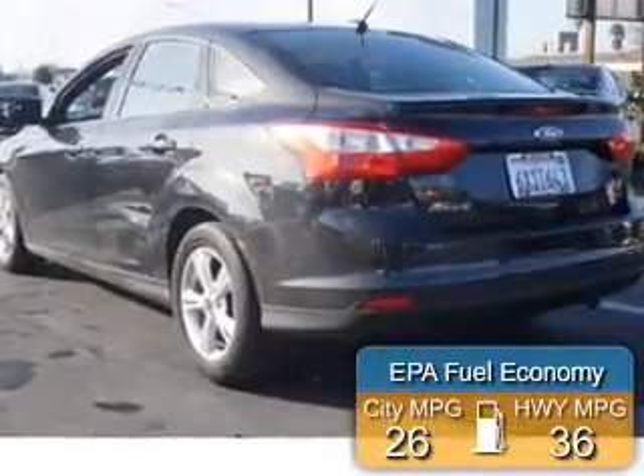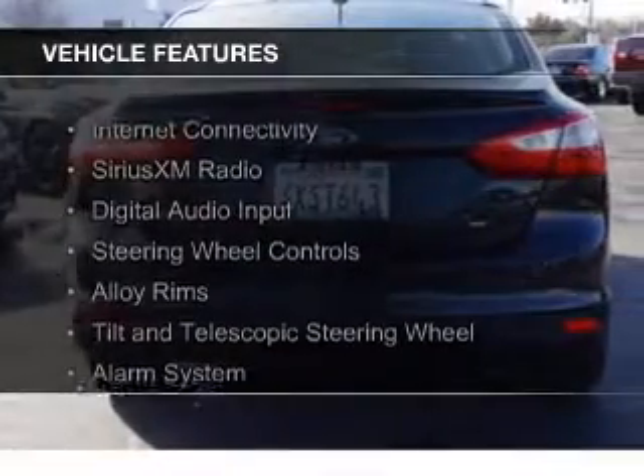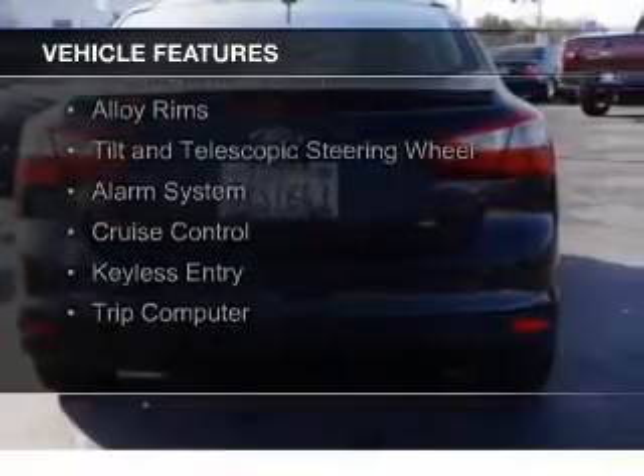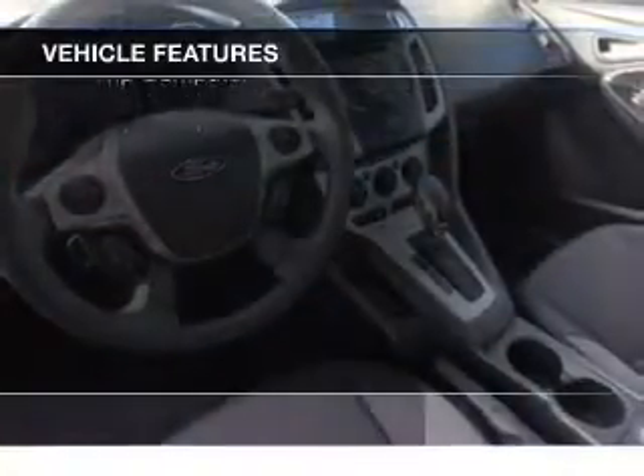Great fuel efficiency saves you money by requiring fewer trips to the gas station. The features include internet connectivity, Sirius XM satellite radio, digital audio input, steering wheel controls, and alloy rims.